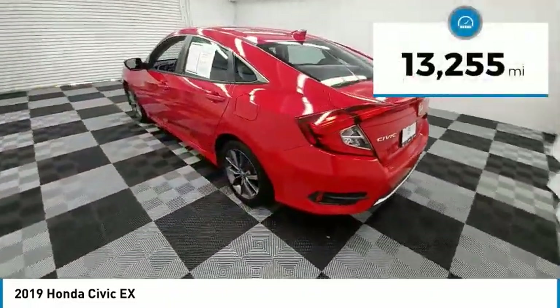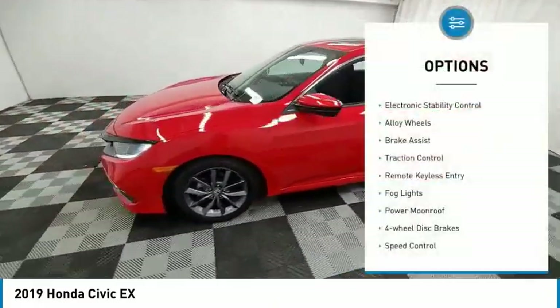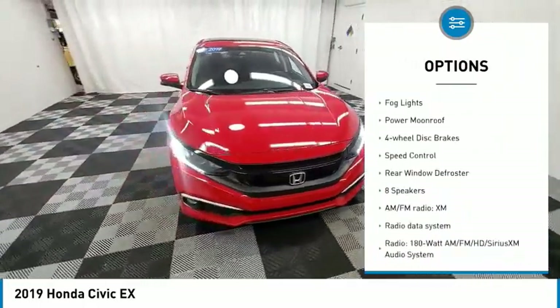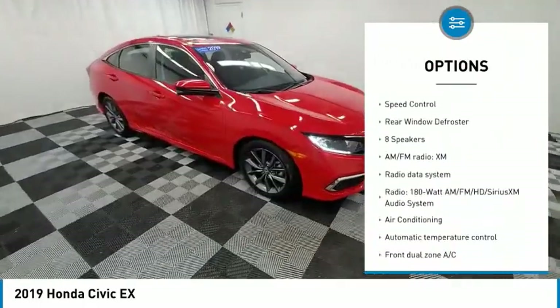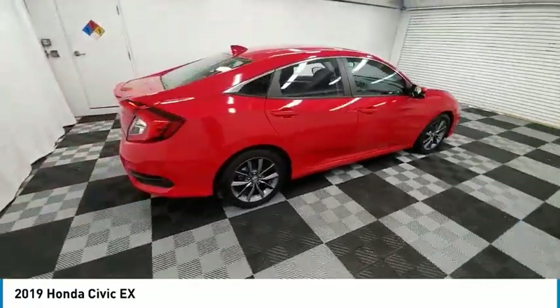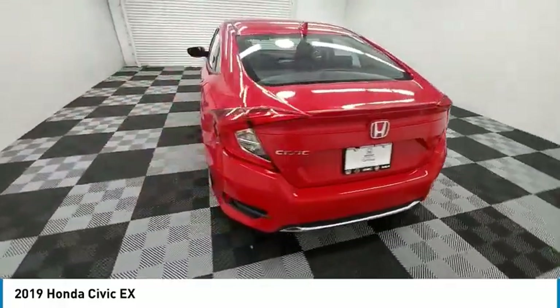This vehicle has less than 15,000 miles. Here are some of this vehicle's great options: electronic stability control, alloy wheels, brake assist, traction control, remote keyless entry, fog lights, power moonroof, four-wheel disc brakes, speed control, rear window defroster. Come see the car for yourself.